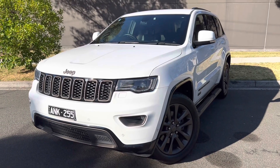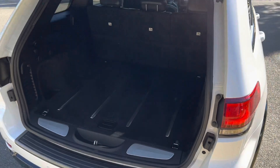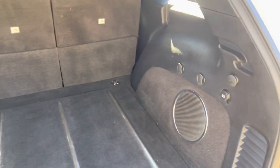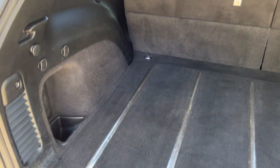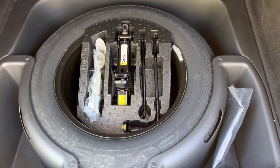We jump into the car and we've got that automatic boot with plenty of boot space. We've even got that spare wheel just underneath.